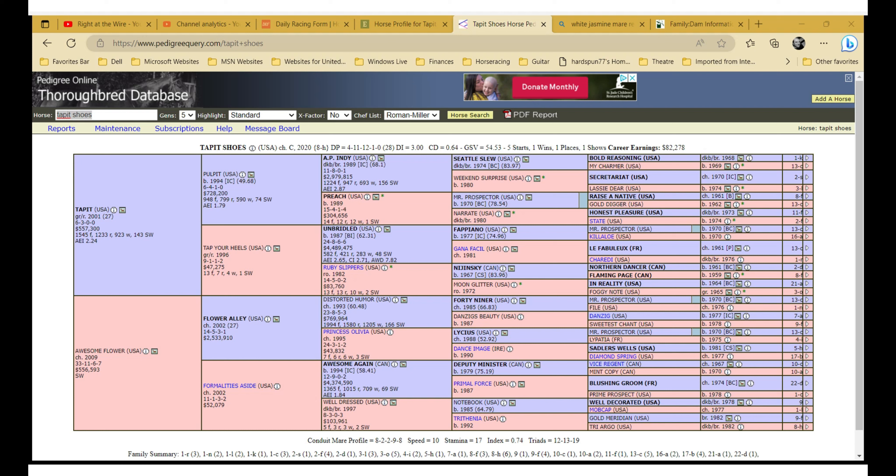The bracketed '8H' is the female family designation, which you can also find in the bottom right-hand corner. All female families were numbered based on the number of stakes winners and how prominent they were. The letter designation is created whenever there was an influential taproot mare — everything that comes after her gets the 8H designation. DP is dosage profile.